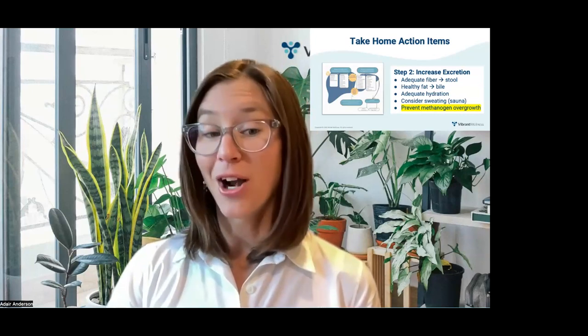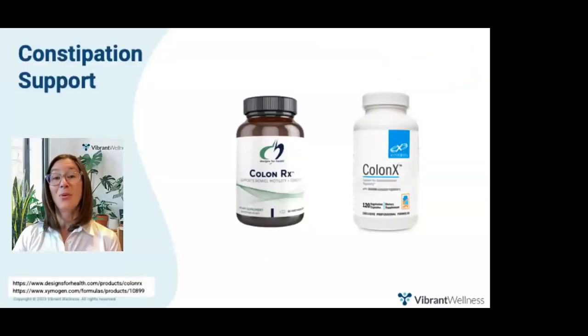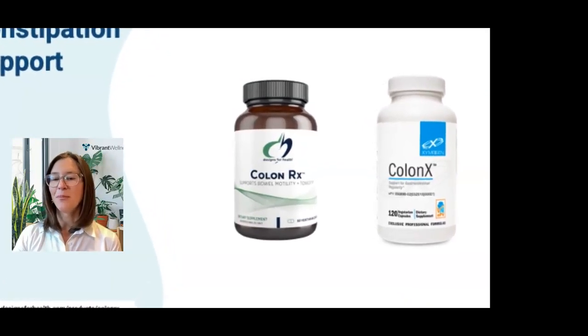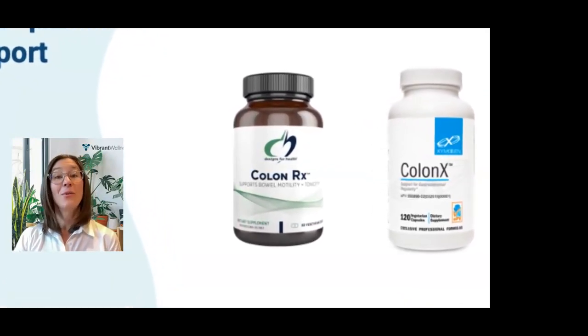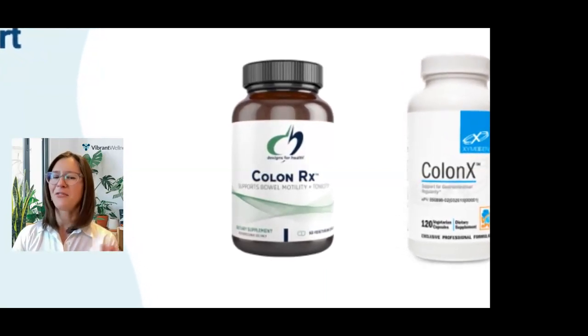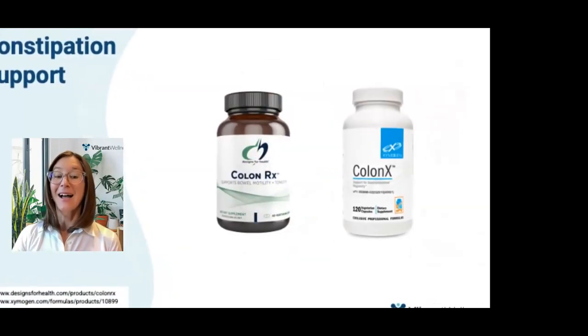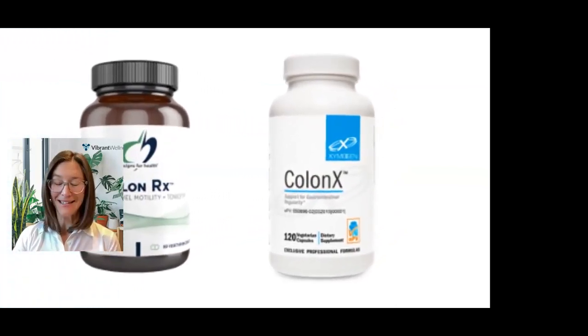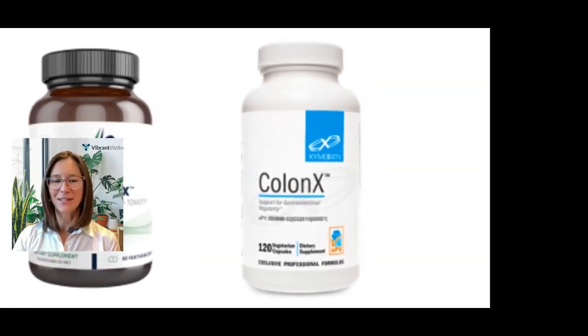If these approaches don't work, consider nutraceuticals. Colon Rx by Designs for Health uses research-backed magnesium hydroxide and triphala to improve bowel motility and tonicity in people with occasional constipation. Colon X by Zymogen is designed to support gastrointestinal regularity and complement dietary fiber intake, including magnesium citrate, cape aloe, and triphala.